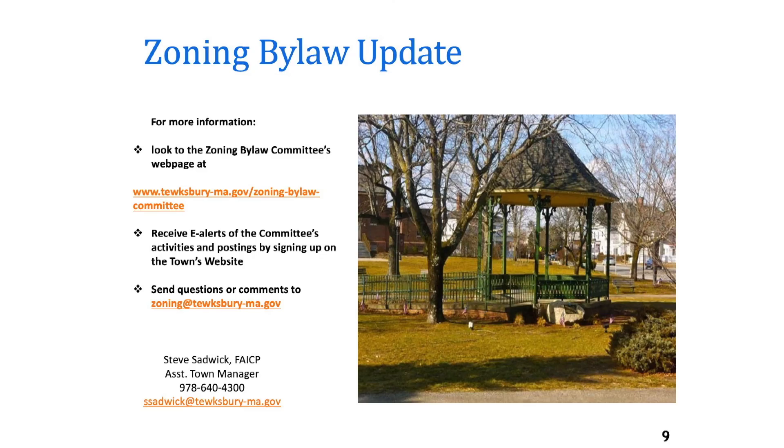Thank you for your attention on this topic. For a list of more resources on the proposed zoning bylaw, please see the town webpage listed here. If you have any further questions, please reach out to the contact information listed here on this slide. Thank you.